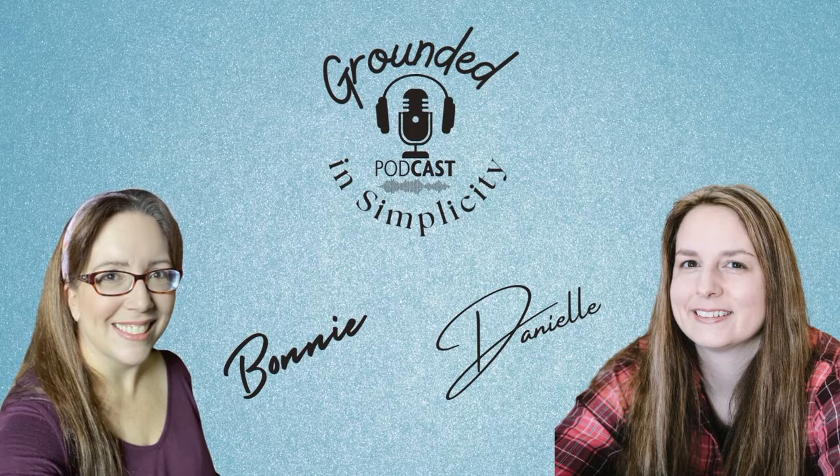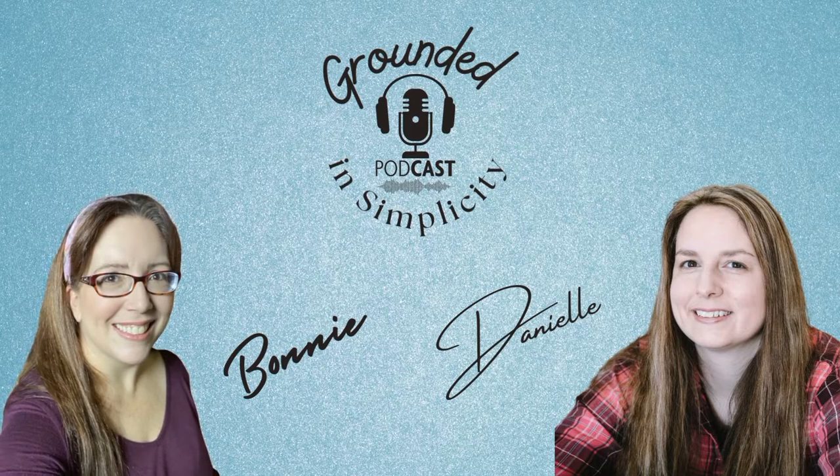Welcome back to the Grounded Simplicity podcast. This is Bonnie from the Not-So-Modern Housewife, joined by my good friend Danielle from the Rustic Elk. Today we are talking about saving money in the kitchen, which is a forefront on everyone's minds with the rising cost of food and everything in general. So with that happy thought in mind, how on earth do we spend less money?